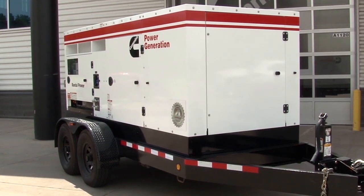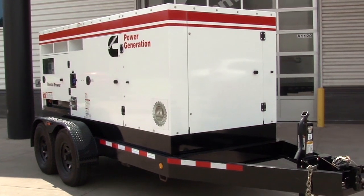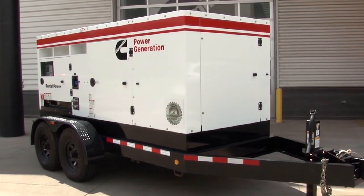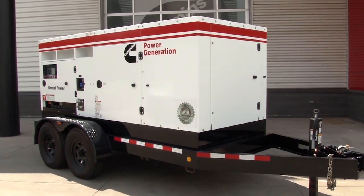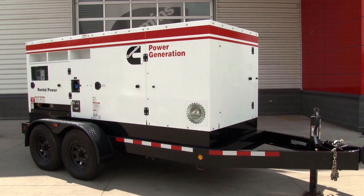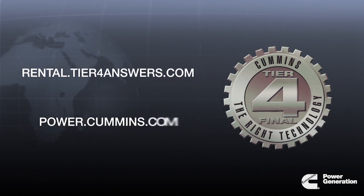Make these rental products an integral part of your operations today. Cummins Power Generation's Tier 4 final generators are designed and developed to offer best-in-class value for customers while meeting the latest EPA emissions regulations. Visit rental.Tier4answers.com to learn more about Tier 4 final technology, or contact your Cummins factory or distributor representative for more information.